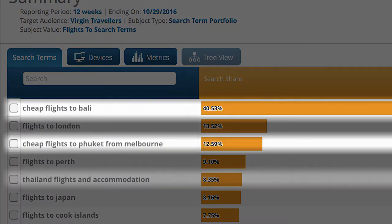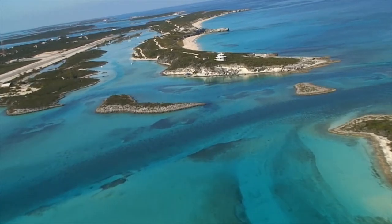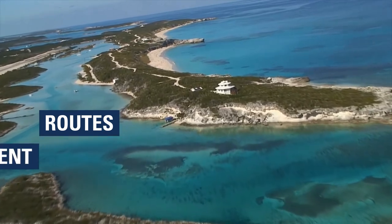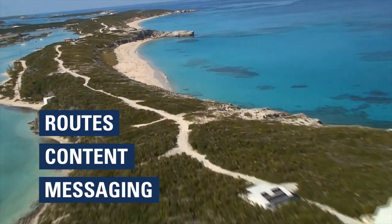Here you can see that Virgin's customers are searching for beach holidays to Bali, Thailand and the Cook Islands. Understanding what they are searching for could help Virgin plan new routes, develop content for their site and even guide messaging and targeting for media.